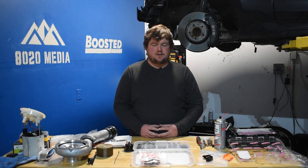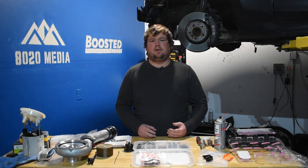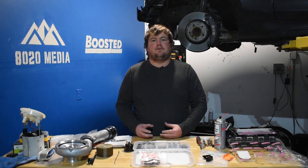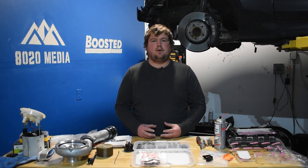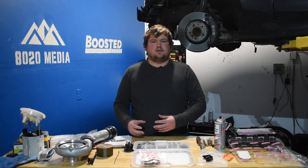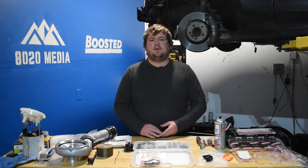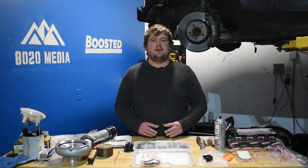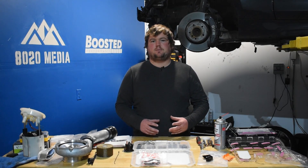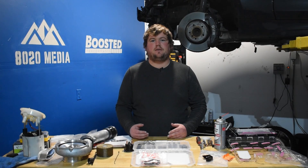Moving on to mods and tuning, both the B58 and N54 have similar mods for reaching full bolt-on: tuning, intake upgrades, downpipes, and fueling upgrades. On the N54 you'll also want a larger front mount intercooler, whereas the intercooler is pretty efficient on the B58 as long as you're on the stock turbo. Both engines can make about 450 to 500 wheel horsepower with those basic bolt-on mods — roughly the limit on their stock turbo setups.